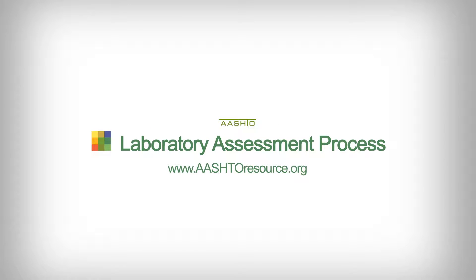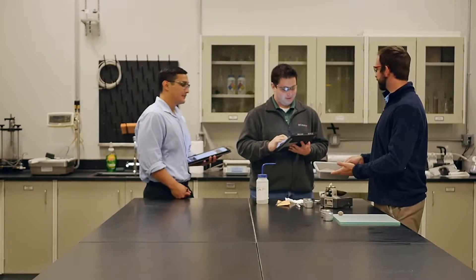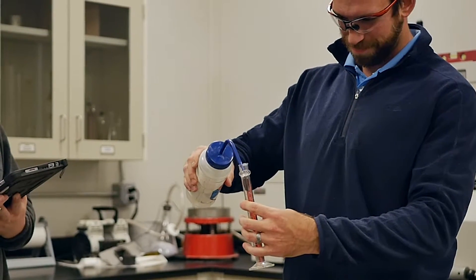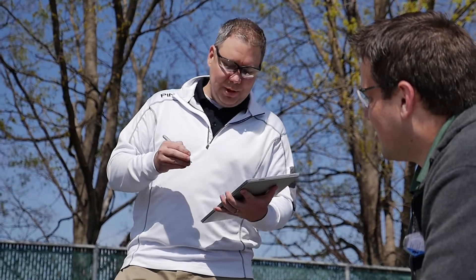At AASHTO Resource, we go around the country to different construction material laboratories. We're trained on how to do specific test methods and then we go in and watch technicians and management at the laboratories run the tests. What a lab is going to do is they're going to request certain tests, so I make sure that they're doing all of those tests in accordance with AASHTO and ASTM standards.